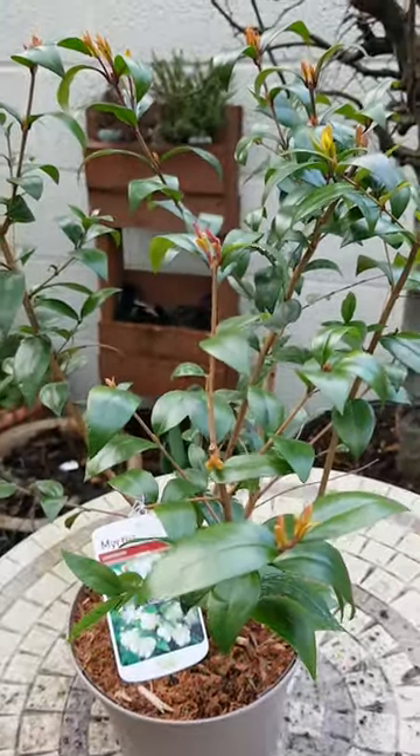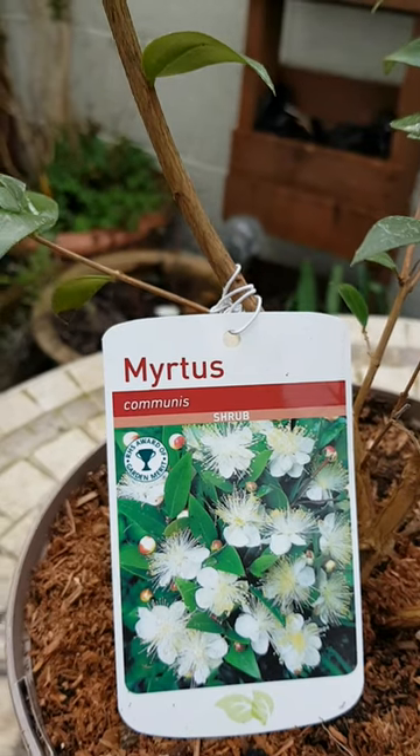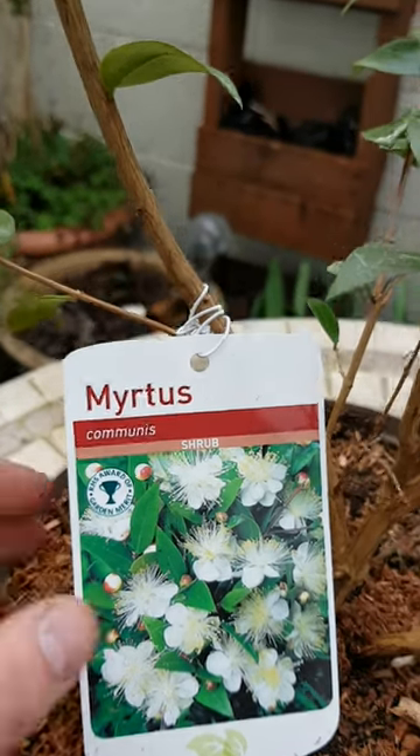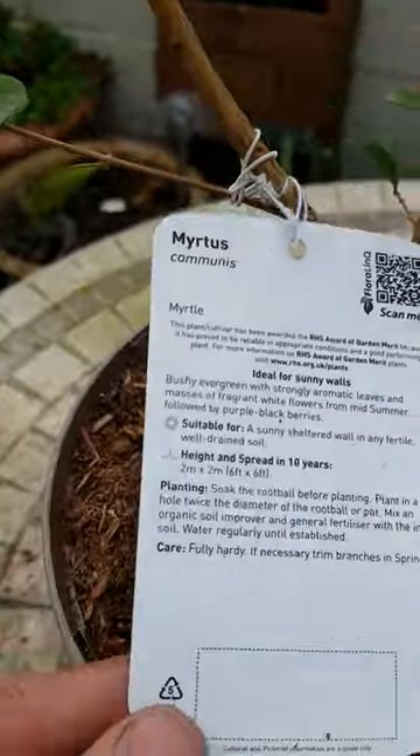Check out this beautiful new plant I picked up — it's a myrtle, Myrtus communis. It's got the RHS Award of Garden Merit, and here are the details about it.